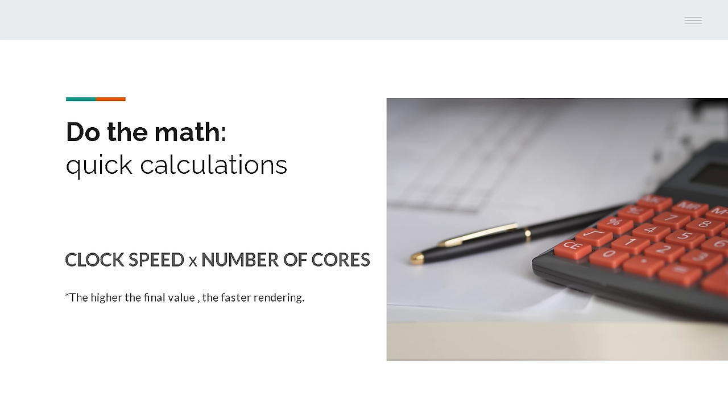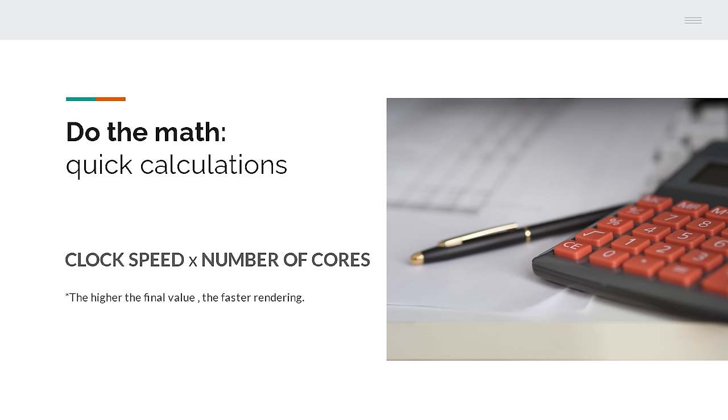If you additionally need it for rendering, you need to consider having as many cores as possible. You can do the math and multiply clock speed times the number of cores to compare which CPU will render faster. But there is a trap: many cores need lots of power and, as a result, they produce lots of heat. Because of that, the more cores the CPU has, the lower it will usually clock, and vice versa. So you need to find some compromise here, because it gets very expensive to have both.